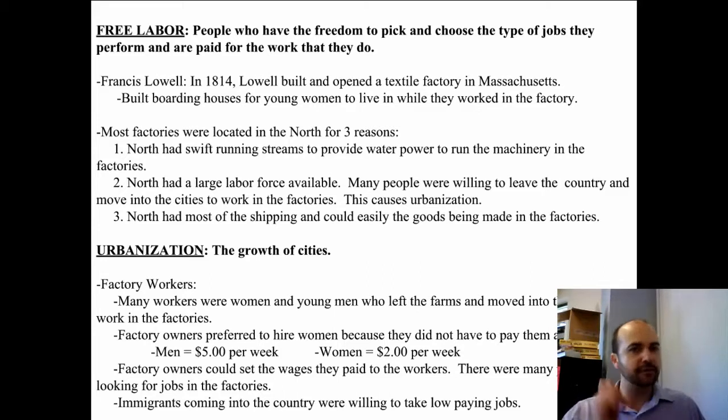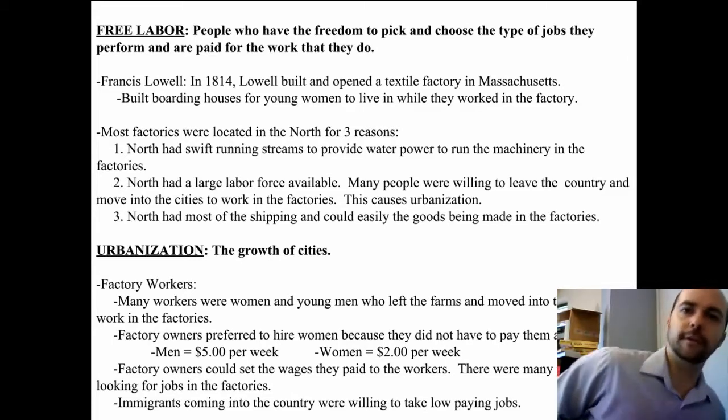Now, it sounds nice that everybody's just free to move from job to job, but you'll see in this unit and in eighth grade that free labor became what's known as wage slavery. Even though these people are paid, they're so under pressure to stay employed and provide for their family that they're basically stuck. So wage slavery becomes a term used to talk about the North and all of these factories.